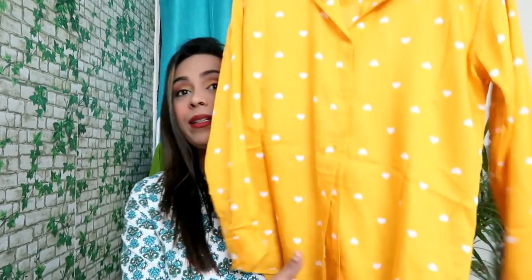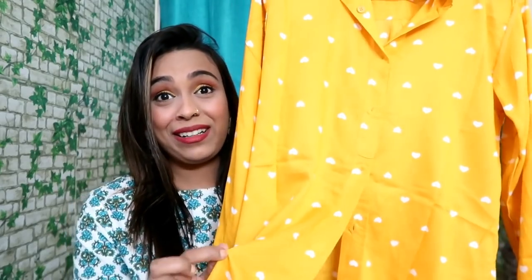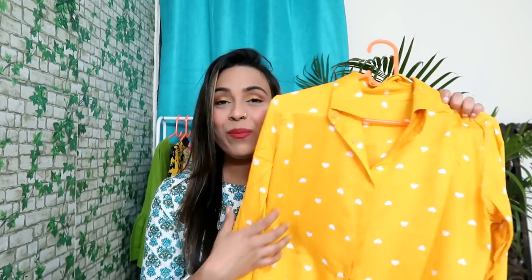If you want to wear it casually, you can tuck it in halfway which looks very nice and stylish. It is a rayon and cotton mix material — very soft. I suggest you pair it with a spaghetti underneath as it can be a little transparent. I recommend it because in warm weather it is very good and the print is very good.